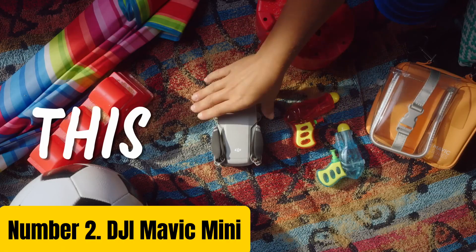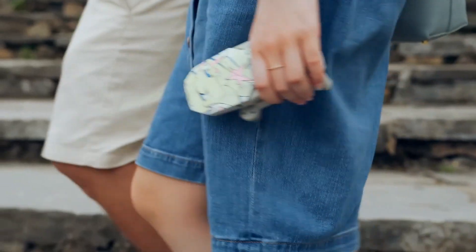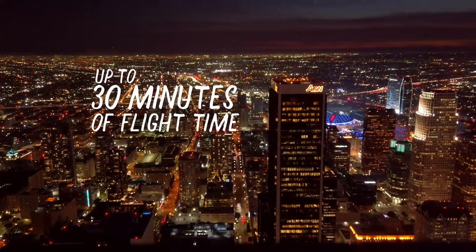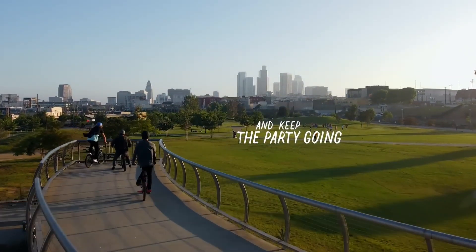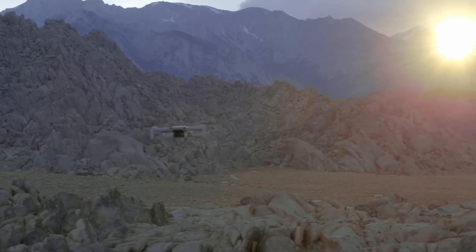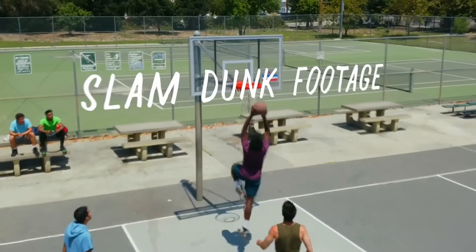Number 2: DJI Mavic Mini. Take your aerial photography and videography to new heights with the DJI Mavic Mini, a compact and portable drone perfect for capturing stunning footage and photos. Weighing in at just 249 grams, this Mini Marvel is lightweight and easy to transport, making it perfect for enthusiasts and professionals alike. The Mavic Mini features a 3-axis gimbal-stabilized camera that can capture 12.7 megapixel photos and 4K videos at 24fps. With a 24mm wide-angle lens, you'll be able to capture expansive landscapes, cityscapes, and even intimate portraits. The drone's advanced flight system, combined with its obstacle detection sensors, ensures smooth and stable flight, even in complex environments.